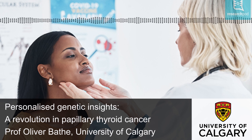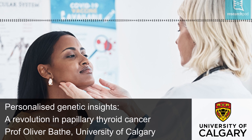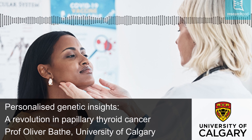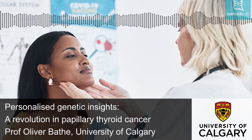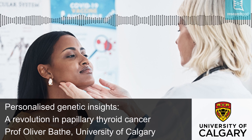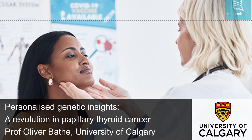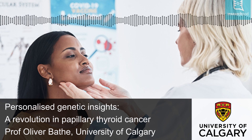Total thyroidectomy and radioactive iodine are offered to patients with PTCs that are at high risk of recurrence. Effective management of PTC relies on identifying which patients have an aggressive form of the disease. The American Thyroid Association Risk Stratification System is the most widely used tool for guiding clinical decisions. This system estimates the risk of disease recurrence based on clinical and pathological features, but it is inaccurate. This may be partly due to the inclusion of only one molecular marker, the BRAF V600E gene mutation. Moreover, risk estimates can only be made after surgery, limiting the system's usefulness in planning how extensive surgery should be.